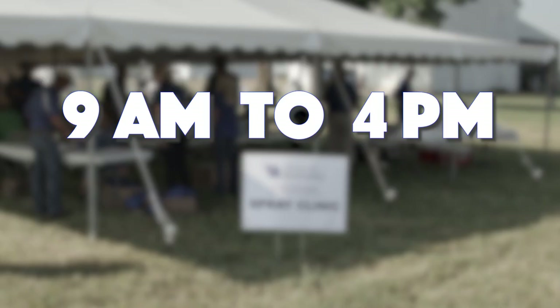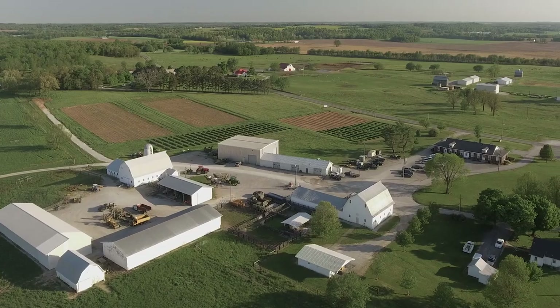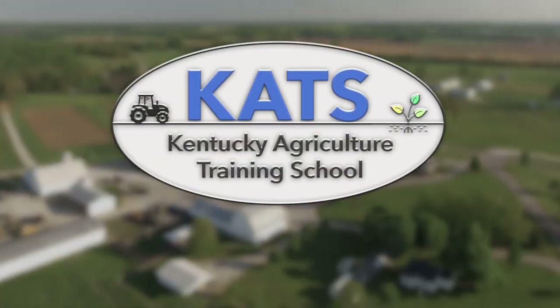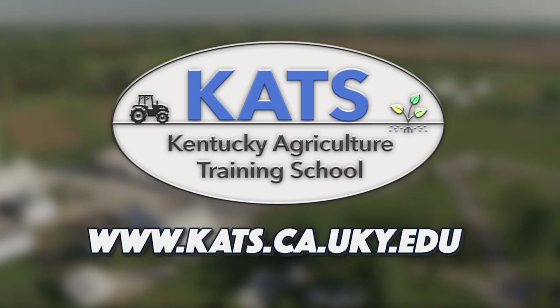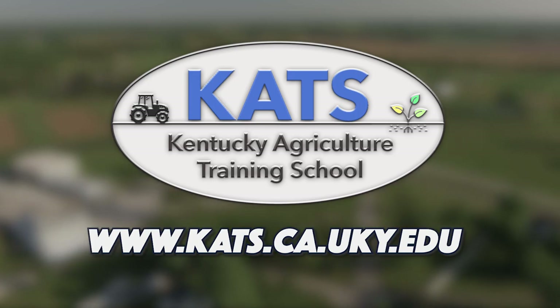The sessions generally run from 9 a.m. to 4 p.m., with lunch provided at the UK Princeton Research and Education Center. If you'd like more information on the Kentucky Agriculture Training School, visit www.cats.ca.uky.edu.